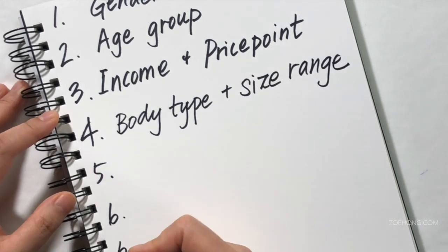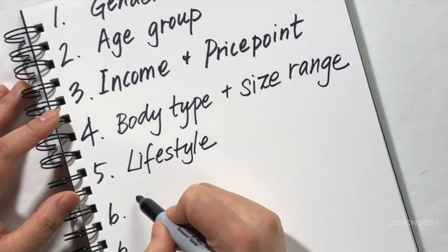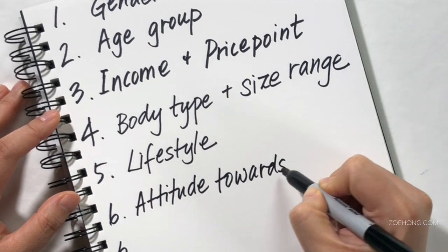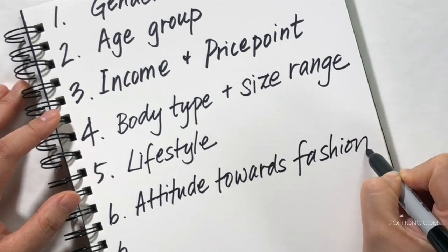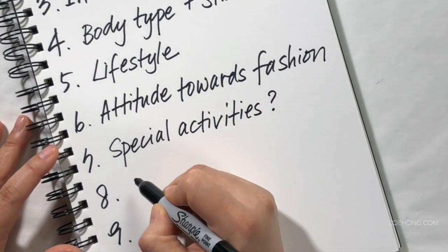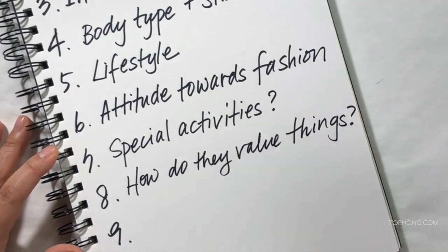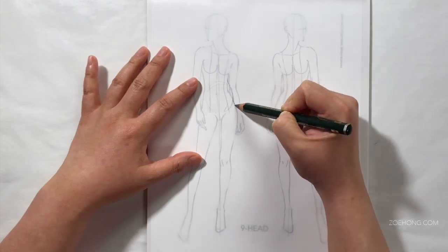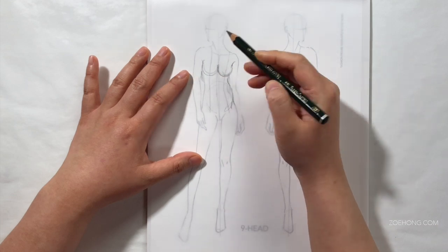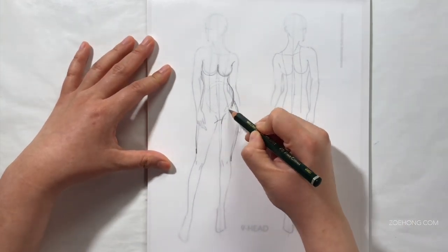Number five is lifestyle, living environment, and everyday activities. Are these for people who spend a ton of time outdoors? Do these people dress up a lot? Do they live in yoga pants? Do they have any physical capabilities that involve their everyday, like are they in a wheelchair? Focus on how these people are going to use your product. For example, if you want to design luggage, think about how your customer travels. Number six, what is their attitude towards fashion and getting dressed — towards clothes, getting dressed for work, dressing up for events? This depends on what category you're designing.